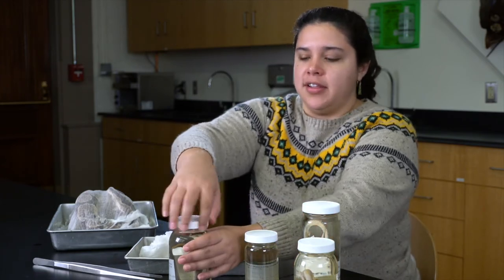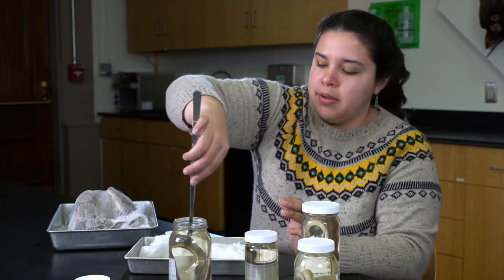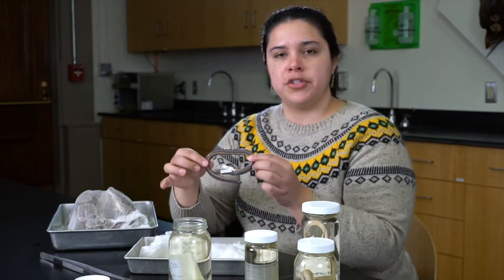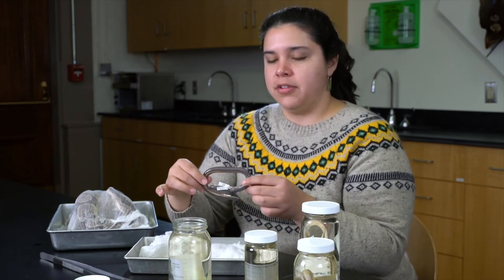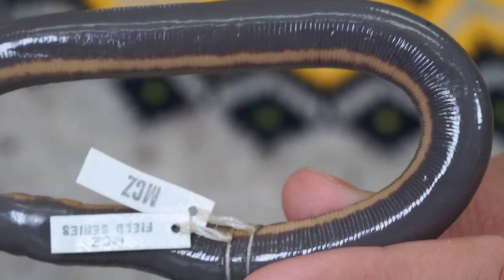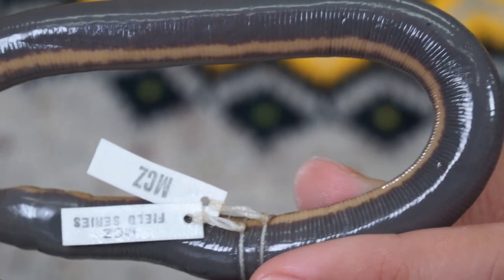There are other legless animals that look pretty similar but are actually not even reptiles. For example, let's take a look at this caecilian specimen. Caecilians are a kind of amphibian, more closely related to salamanders and frogs than anything else. When we look at it, you can see it looks superficially like a snake — also long, also legless. But if you look closely, you'll see that these guys don't even have scales. Instead, they have ring-like folds around the body. These tend to be burrowing animals and are rarely seen by the average person.